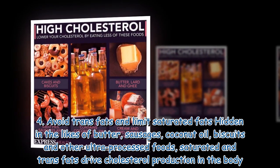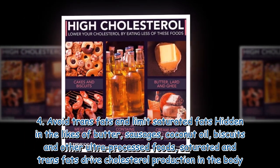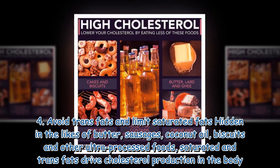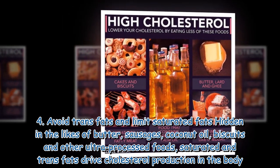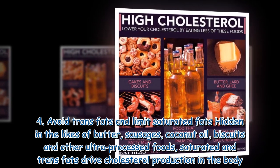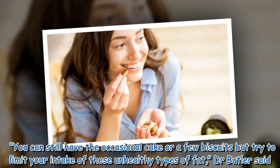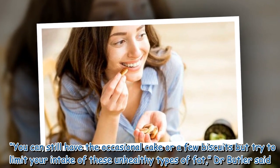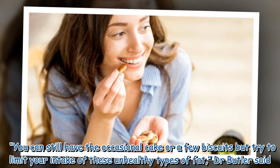4. Avoid trans fats and limit saturated fats — hidden in the likes of butter, sausages, coconut oil, biscuits and other ultra-processed foods, saturated and trans fats drive cholesterol production in the body. You can still have the occasional cake or a few biscuits, but try to limit your intake of these unhealthy types of fat, Dr. Butler said.